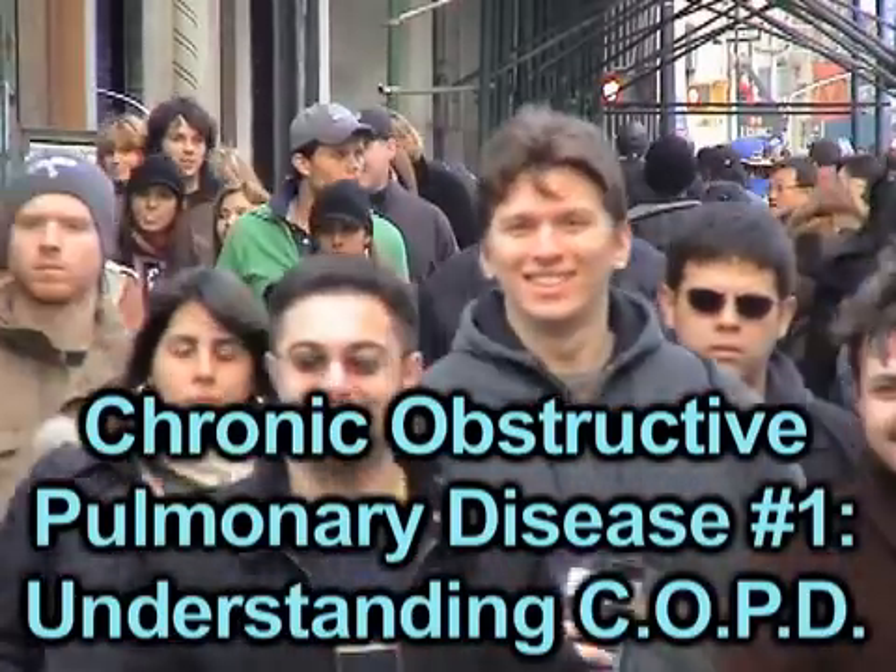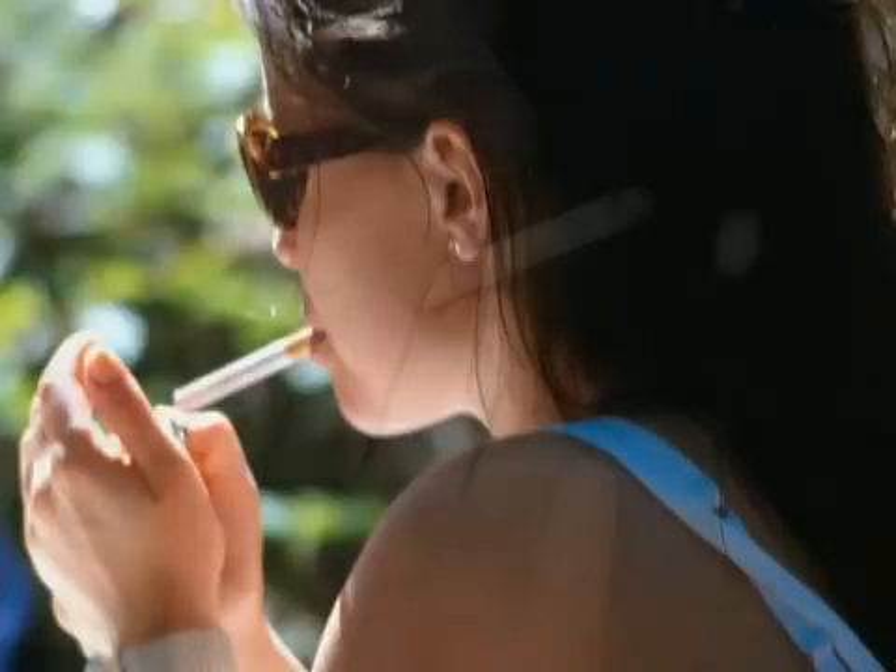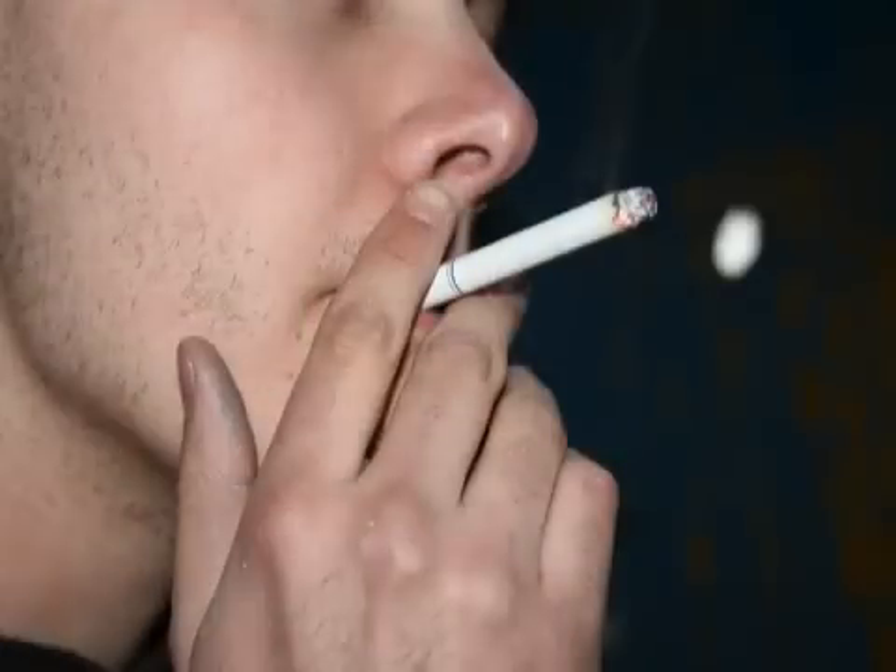So what exactly is chronic obstructive pulmonary disease? Chronic obstructive pulmonary disease, or COPD, refers to two different diseases of the lung: emphysema and chronic bronchitis. Since emphysema and chronic bronchitis are each usually caused by years of cigarette smoking, afflicted individuals are almost always diagnosed with both at once, hence the umbrella term chronic obstructive pulmonary disease.